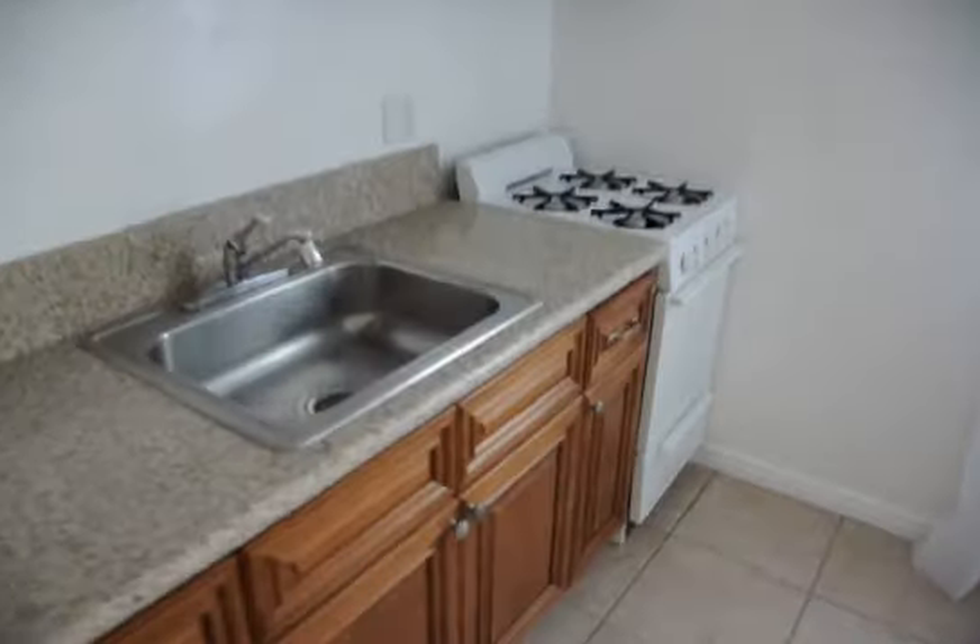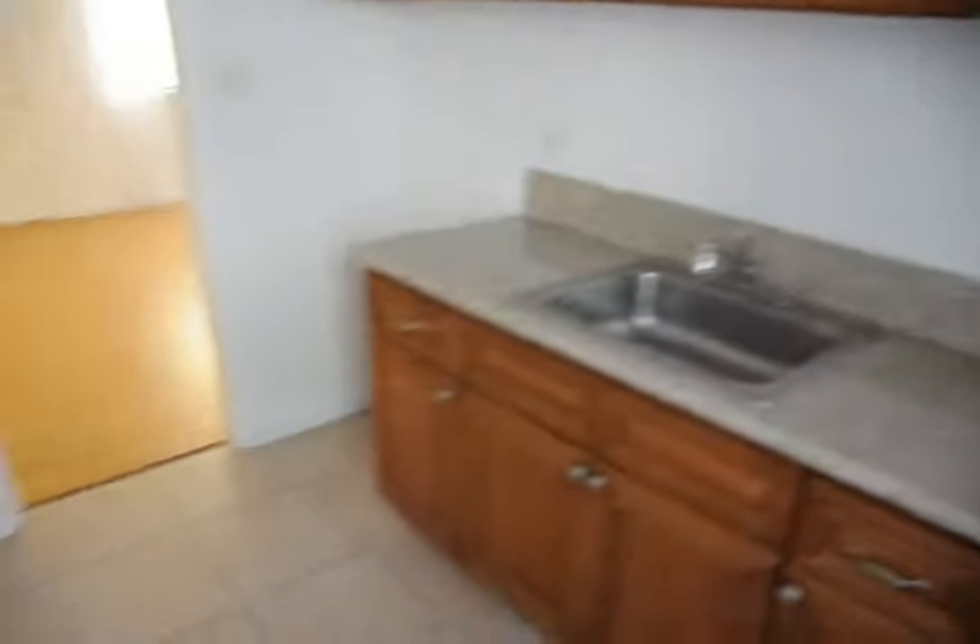A fridge will be included. It's a spacious kitchen, so there's plenty of room for a small table here.